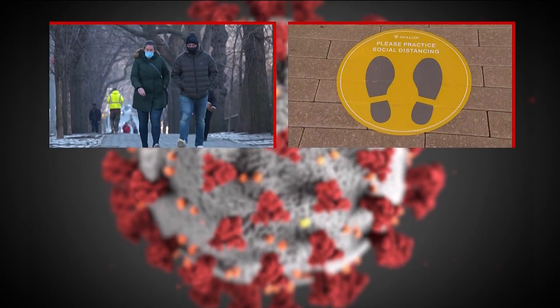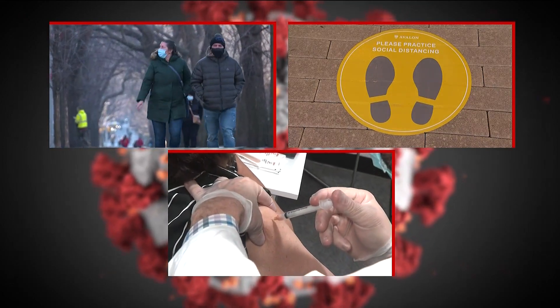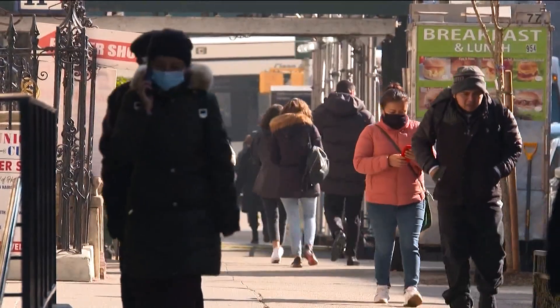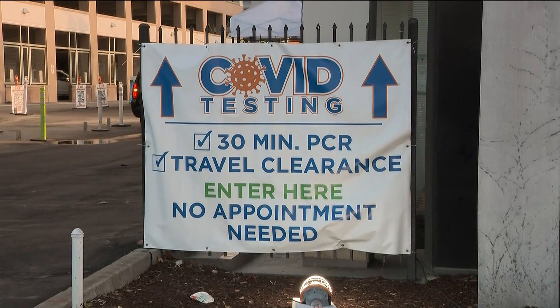Masking, social distancing, and of course vaccination and boosters are the best ways to slow the spread of COVID-19. It is troubling to see these numbers, to see how high the cases are going. But knowing whether you're infected is another weapon against this pandemic. That's where COVID testing comes in.